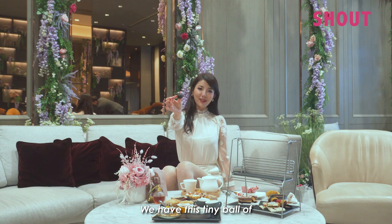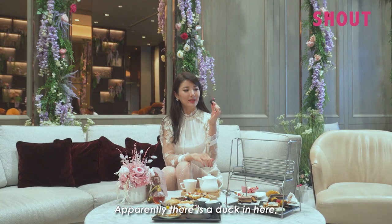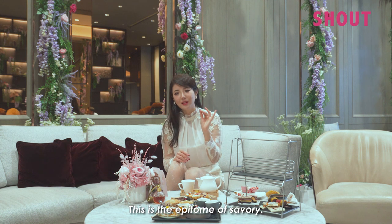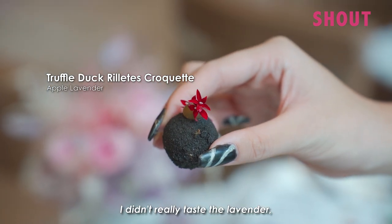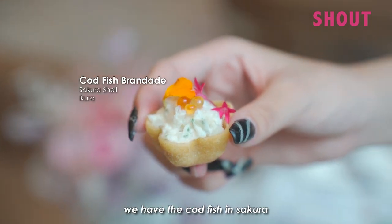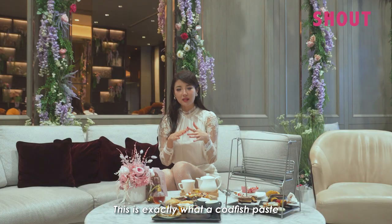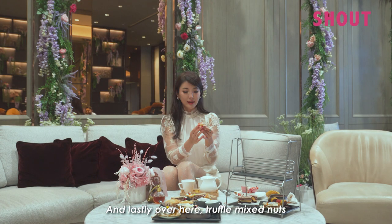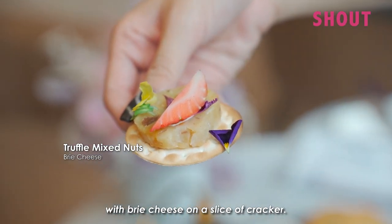There's this tiny ball of black thing — apparently there is duck inside. Wow, this is the epitome of savory — the perfect balance of meat and truffle. I didn't really taste the lavender but I think I ate it. Next we have the cod fish in sakura shell with ikura. It tastes exactly like a cod fish paste — I still prefer the black duck one. Lastly, we have truffle mixed nuts with green cheese on a slice of cracker — I've never tasted anything like it before.